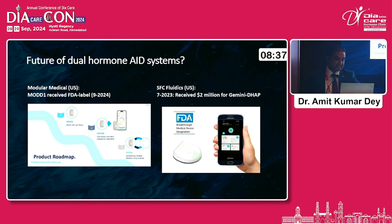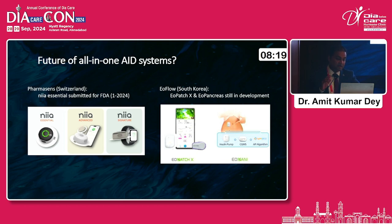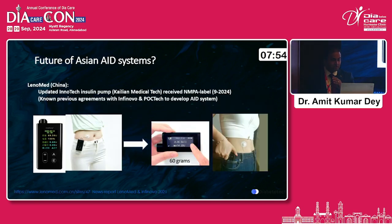We are also looking at development of the dual hormone AID system — the MOD-1 which has received FDA clearance, and another product which has received a good amount of funding for development. This is really something to look out for. Looking further ahead, there could be an all-in-one AID system with dual hormone delivery, CGM integration, AI algorithms, and an upgraded insulin pump — which is what the Korean company EO Patch and EO Pancreas is trying to achieve, though still in development. There is also a lot of work happening in China and across Asia with several pumps hopefully coming to India earlier than Western pumps.